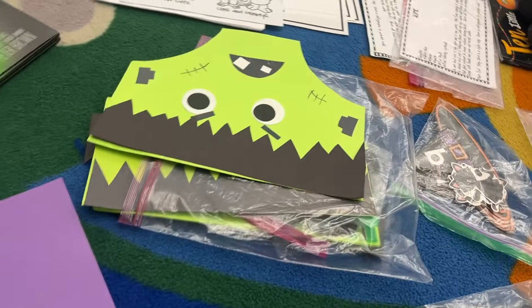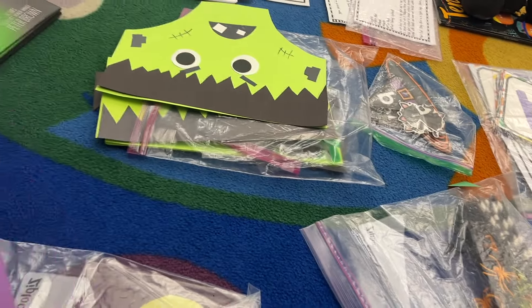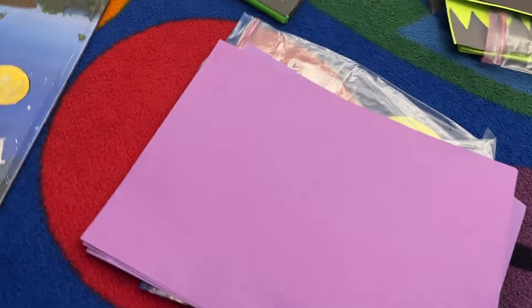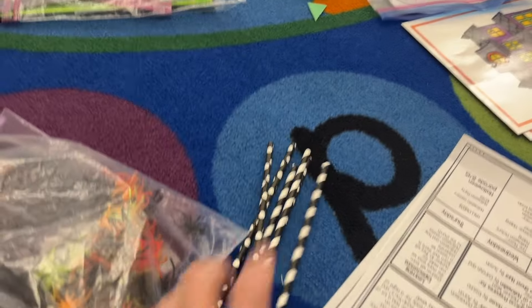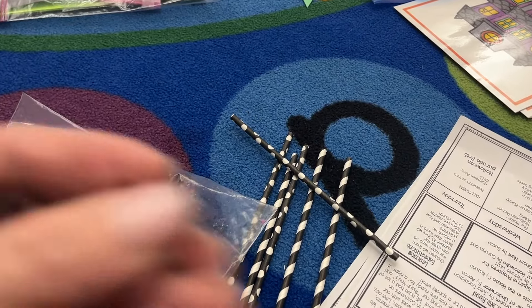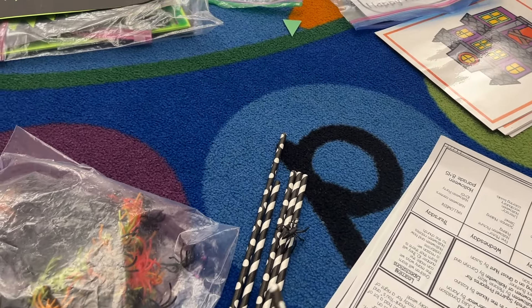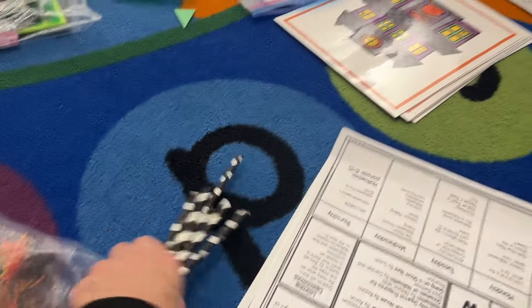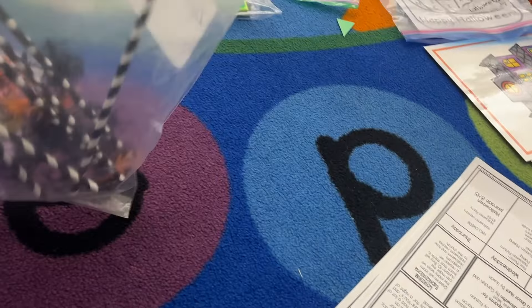These spider rings and straws are for a game I play. I cut the spiders off the spider rings and we do a science experiment where we blow air through the straw to see how far we can blow the spiders. It's using wind power — or the power of your own breath — to move things. That's super fun, and then they get to take the spider home.